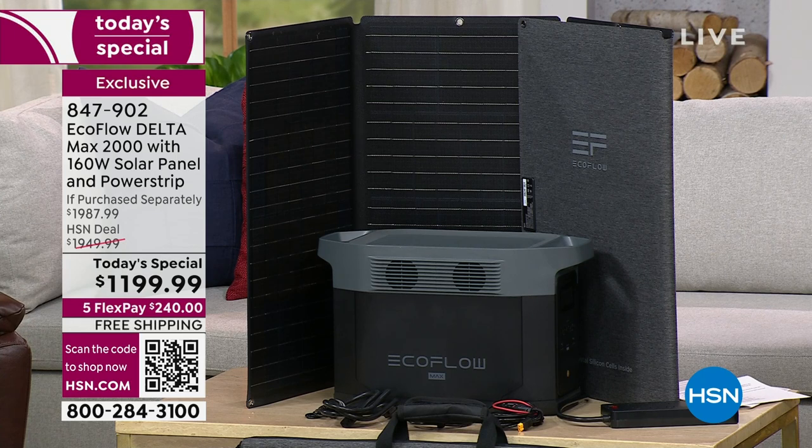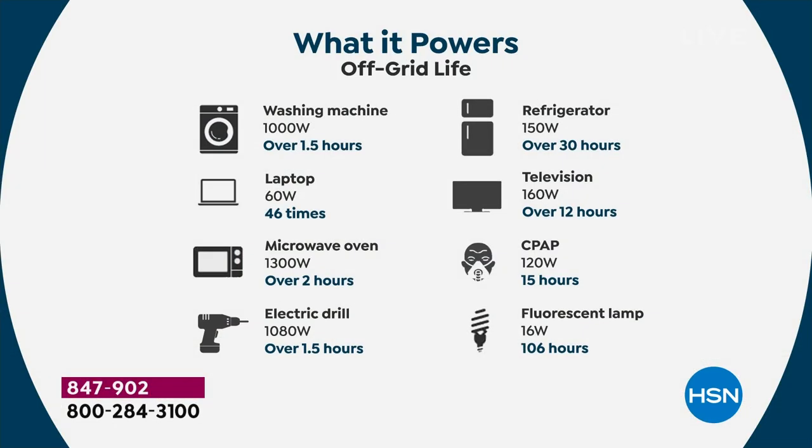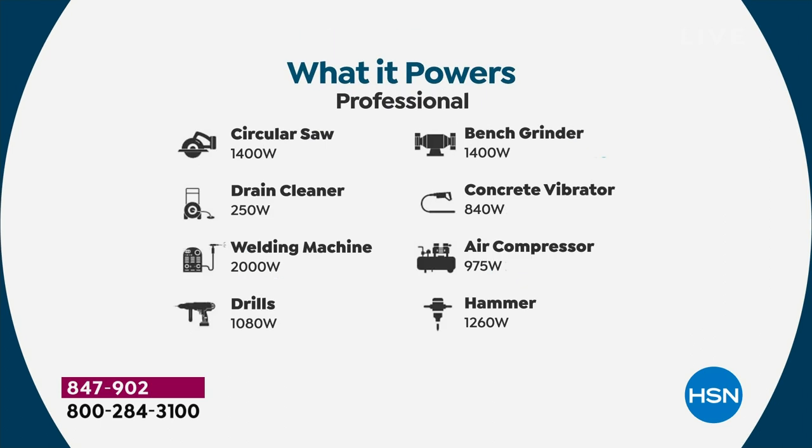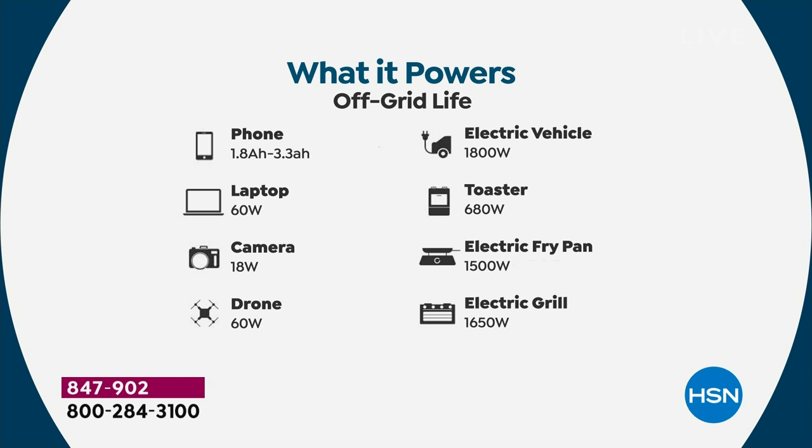When we talk about 99 percent of appliances, we're not just talking about little handheld fans or tablets — we mean washing machines, microwaves, office equipment, electric drills, TVs, and a refrigerator for over 30 hours. CPAP machines are a medical necessity. Some things require more power than others, and there are always more examples from customers — sump pumps, electric water heaters. All you need to do is get power to that water heater's pilot to get it going.